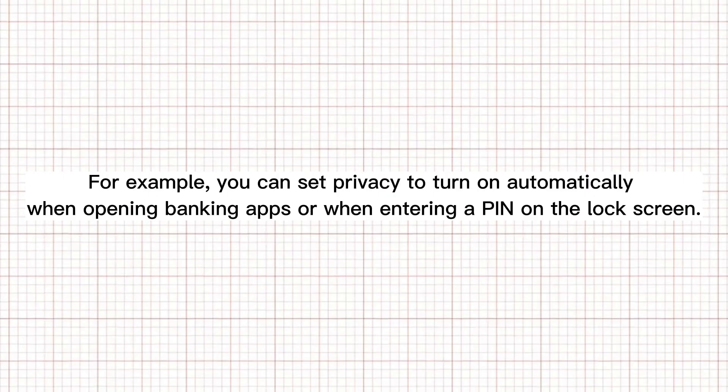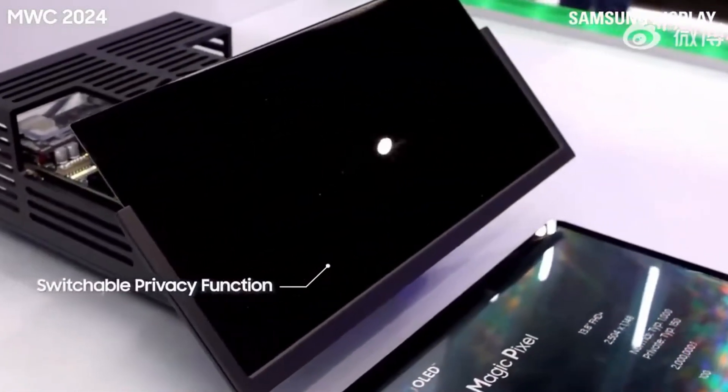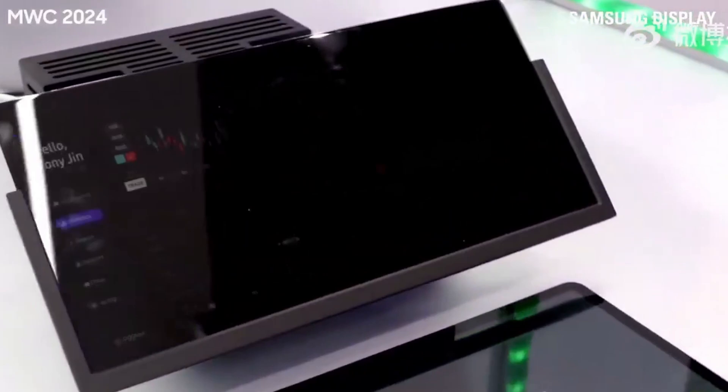For example, you can set privacy to turn on automatically when opening banking apps or when entering a PIN on the lock screen. Leaks further suggest that the privacy display will let users decide which parts of the screen remain fully visible while dimming or blurring others.